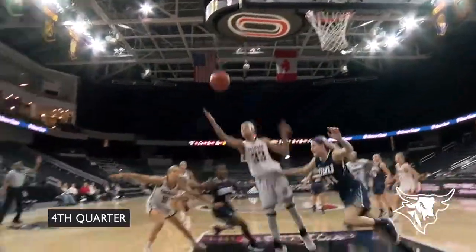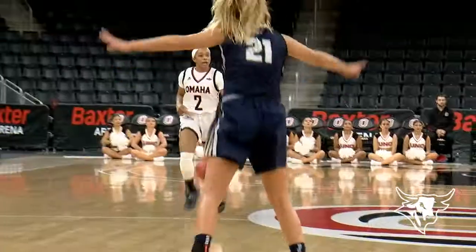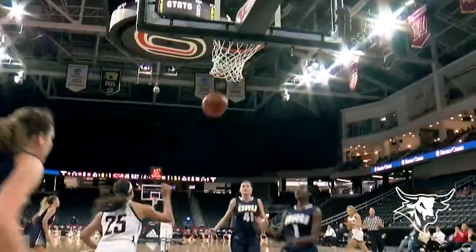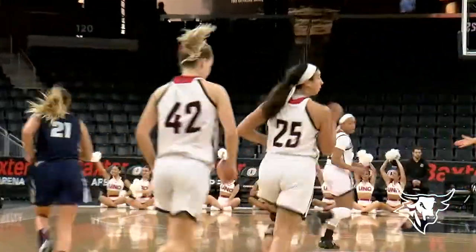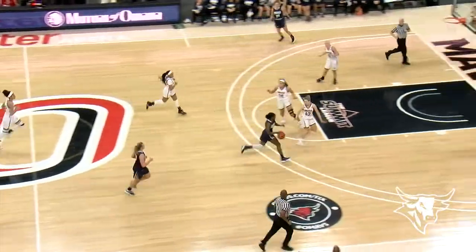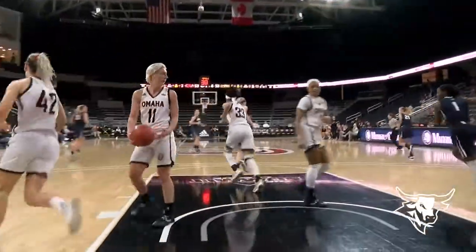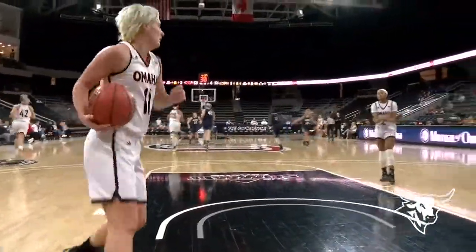Garvey with the three — missed it. Rebound for Mariah Murty. She finds Carter who brings it ahead. Carter finds Feiler under the basket all alone — great transition offense for the Mavericks. Off the hands of Gentry Holt, now into the hands of Nina Taylor who drives the length of the floor with a scoop shot — scores. And it's a two-point game once again.